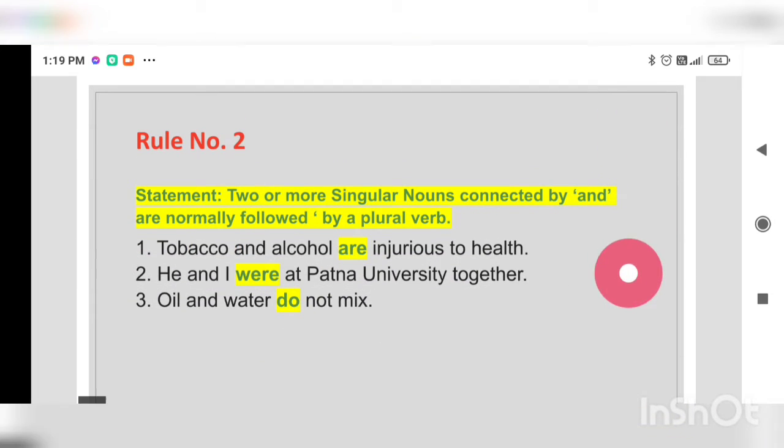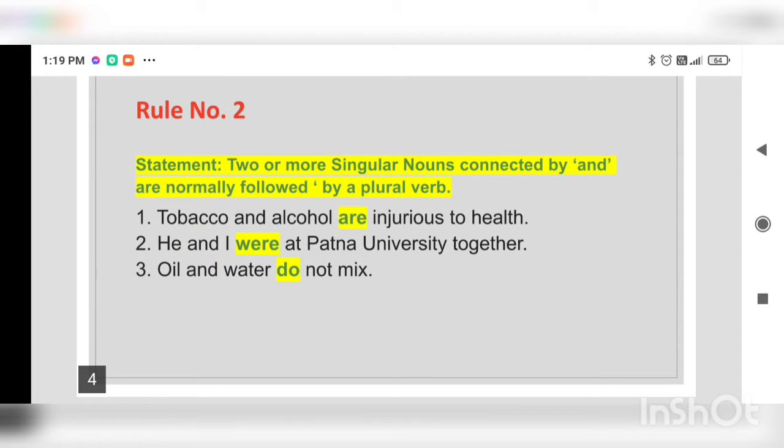Rule number two: two or more singular nouns connected by 'and' are normally followed by a plural verb. For example: 'Tobacco and alcohol are injurious to health.' 'He and I were at Patna University together.' 'Oil and water do not mix.' When two singular nouns are connected by the conjunction 'and,' they will be followed by a plural verb.